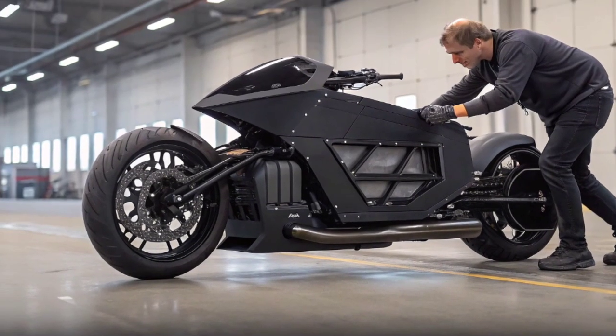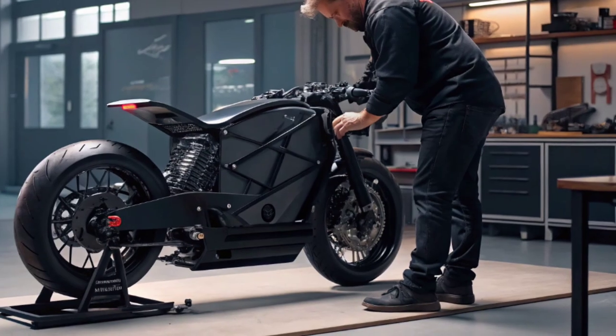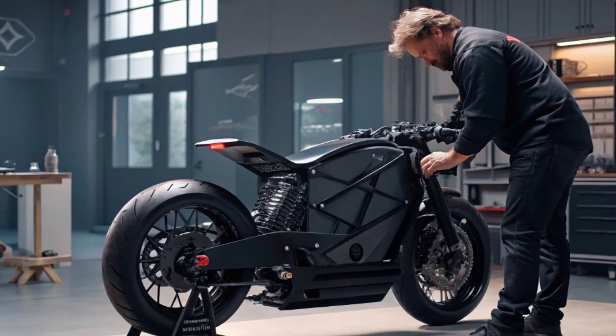The man behind this invention has stated that his dream is not just to create a single prototype, but to revolutionize personal transportation. His team is already working on refining the design for mass production.